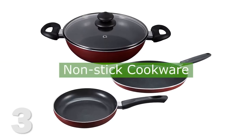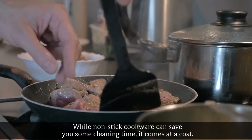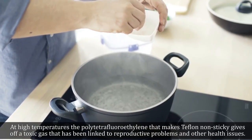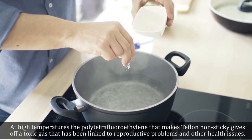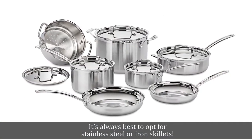3. Nonstick Cookware. While nonstick cookware can save you some cleaning time, it comes at a cost. At high temperatures, the polytetrafluoroethylene that makes Teflon nonsticky gives off a toxic gas that has been linked to reproductive problems and other health issues. It's always best to opt for stainless steel or iron skillets.